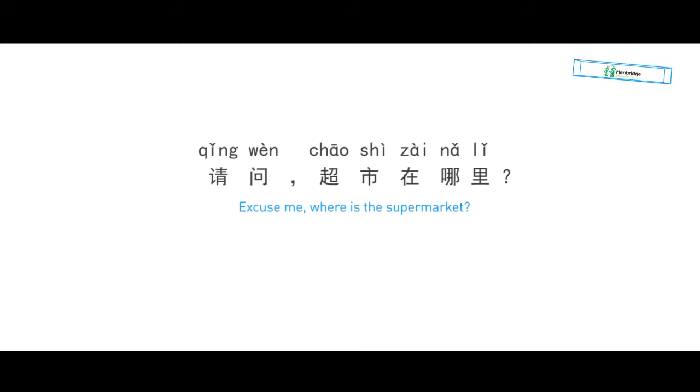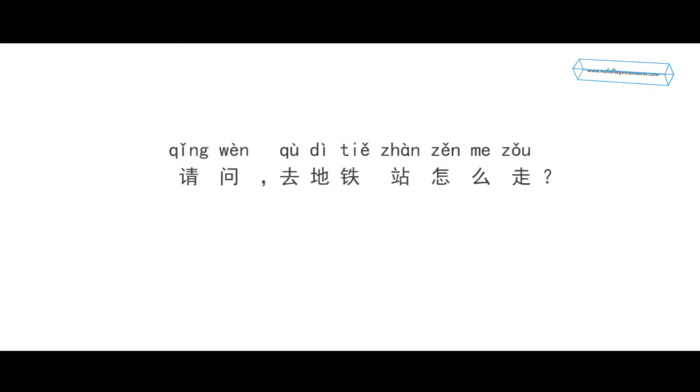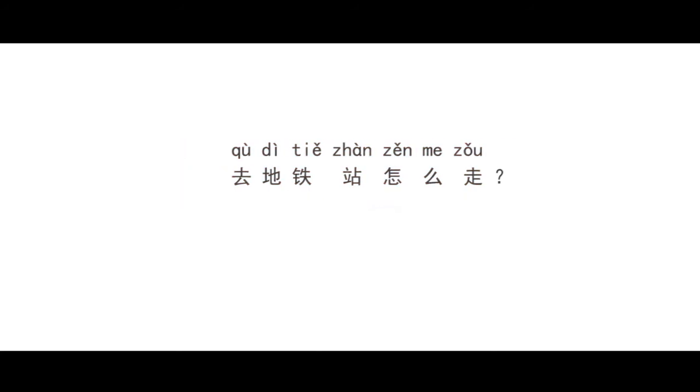Now let's turn to the second sentence: 请问去地铁站怎么走? — Excuse me, may I ask, how to go to the subway station? 请问 means 'excuse me, may I ask.' 去 means 'to go.' 地铁站 means 'subway station.' 怎么 means 'how,' and 走 means 'walk' or 'go.' So 去地铁站怎么走? Sometimes we can omit 去, and just say 地铁站怎么走?